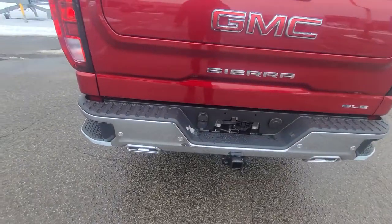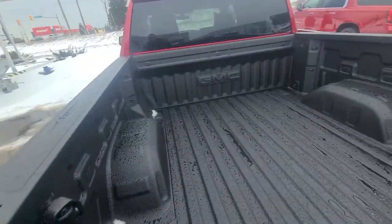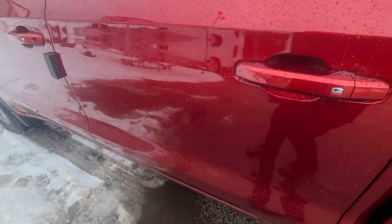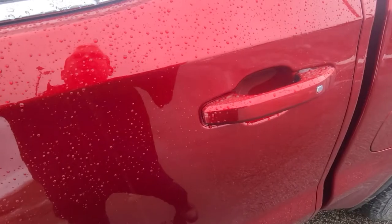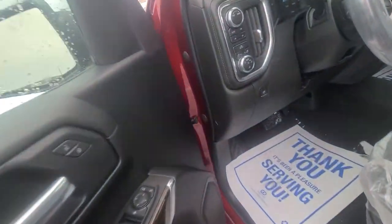Trailer package, park assist, and this has the six-way tailgate. We did get it with the spray-in liner from the factory. There are a couple of retrofits — they've run out of some of the parts.